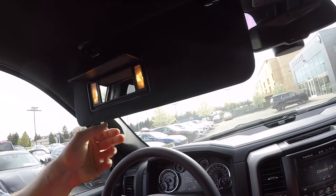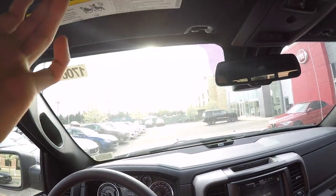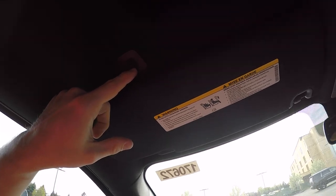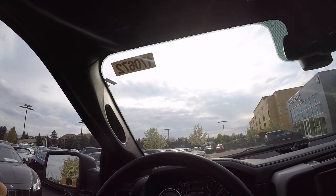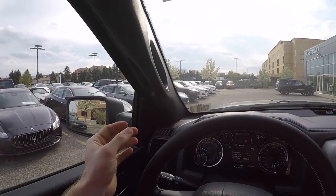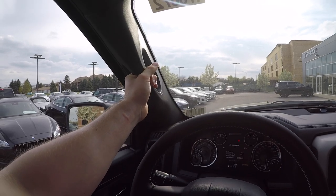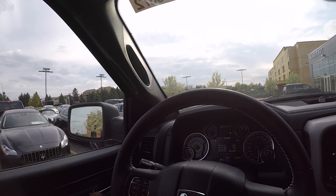The vanity mirror is lighted and is actually fairly big — it does block a good amount of the sun. That is your speaker for your hands-free calling setting. Something that I like that Ram does is they give you a handle to get in on both the driver's side and the passenger side. There are other truck manufacturers that do not do that, and I'm not a fan.